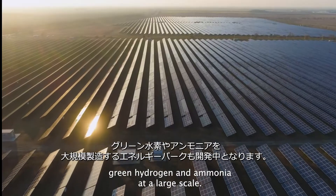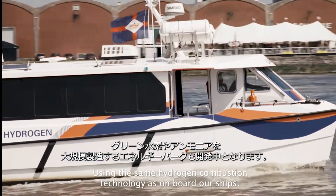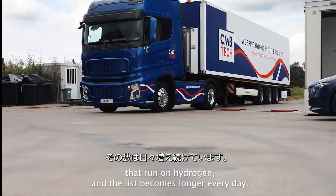In Namibia, we are developing an energy park where we will make green hydrogen and ammonia at large scale. Using the same hydrogen combustion technology as on board our ships, we have developed straddle carriers, cranes, locomotives, and trucks that run on hydrogen — and the list grows longer every day.